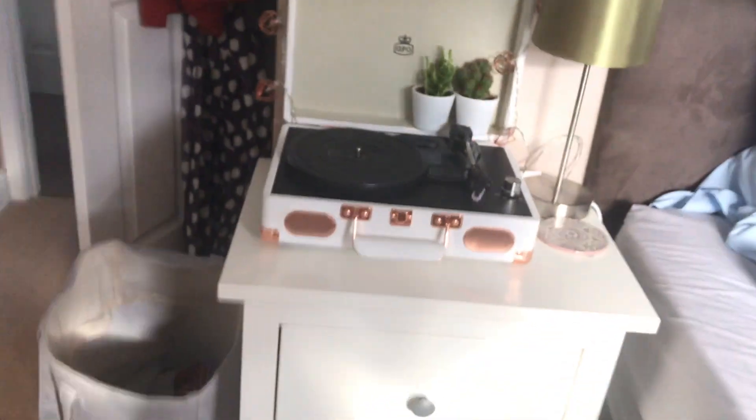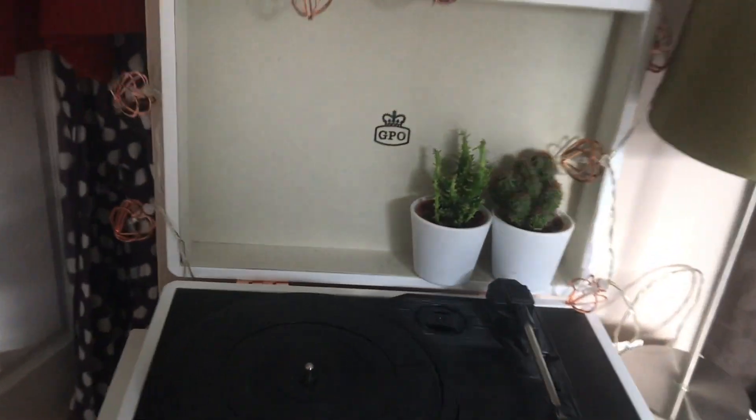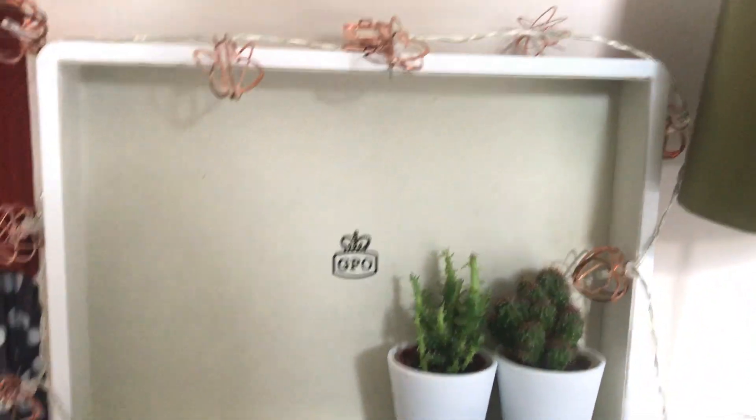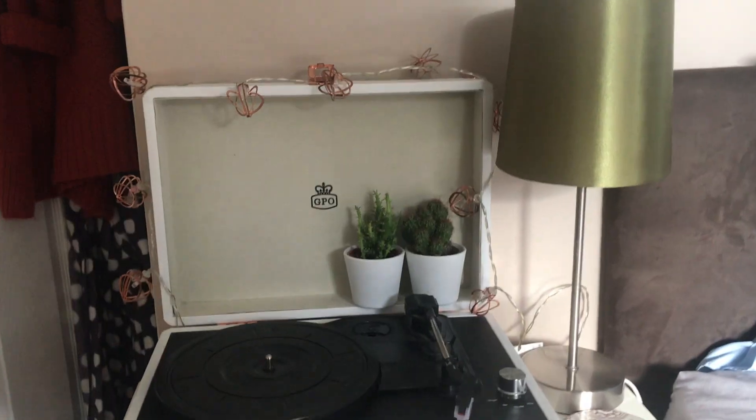I have my record player which I love so much — it's wrapped in fairy lights and has two little plants on there.